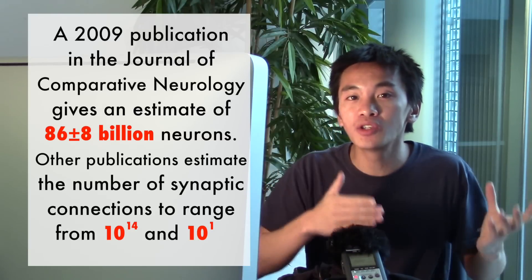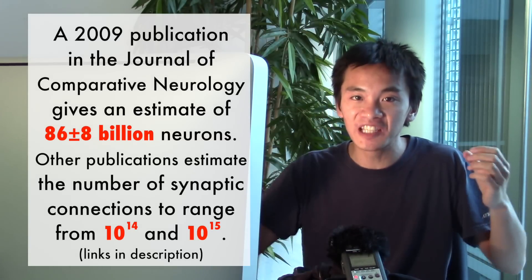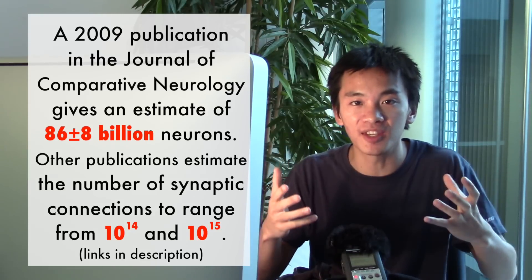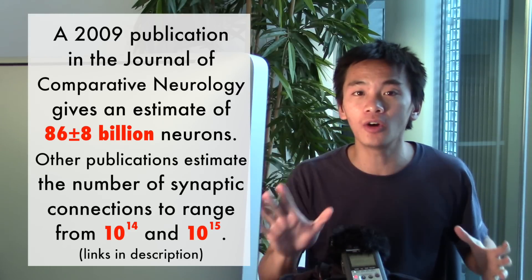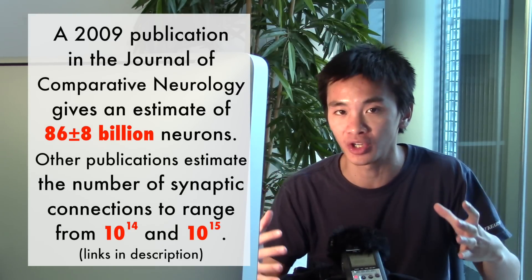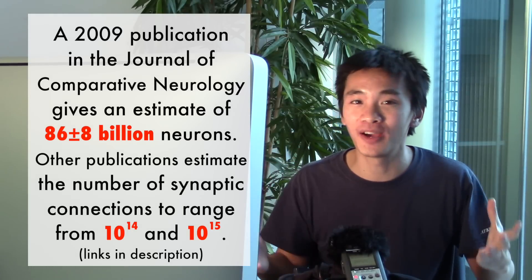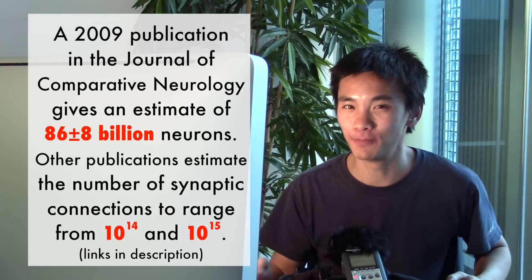The human brain has hundreds of billions of neurons and millions of billions of synaptic connections between the neurons. Representing this would already require petabytes of data. But that's not all — there's also the matter of the spatial configuration of it all. Representing the entirety of brains could be a matter of zettabytes. Now that, that is big data.